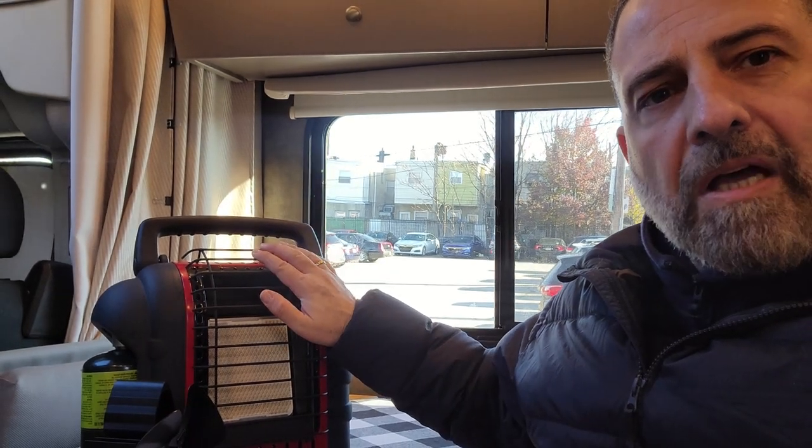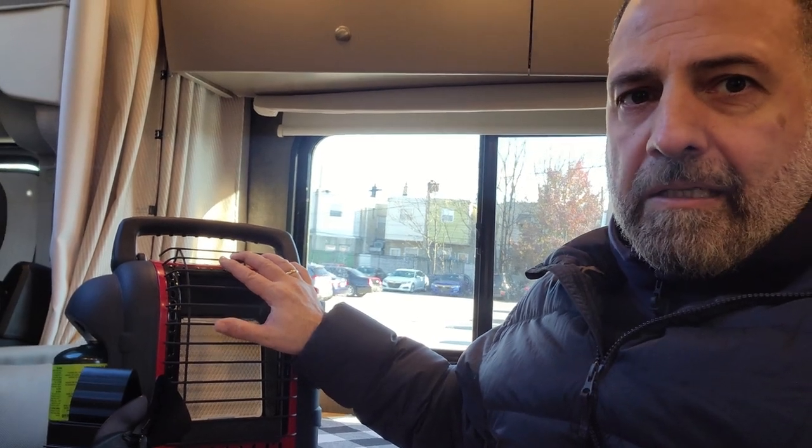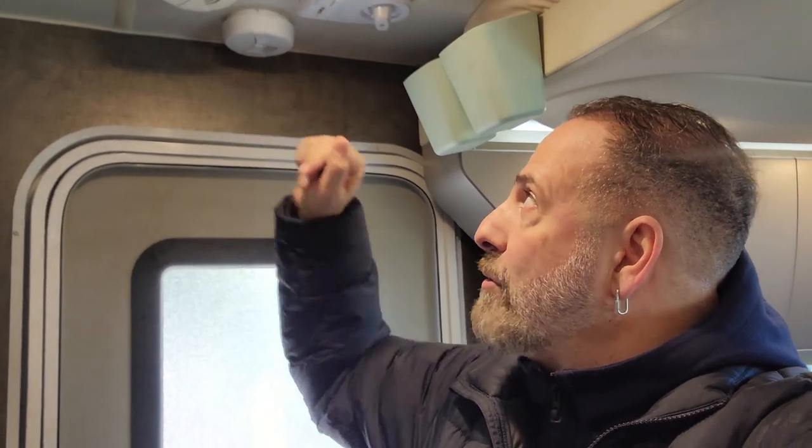It has a tip-over safety feature — if it tips over for any reason, it automatically stops working. It also has a low oxygen detector: if the oxygen depletes in the cabin and you haven't opened your windows, it detects that and shuts itself off. I also have a smoke detector and carbon monoxide detector right there, so I feel safe.